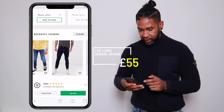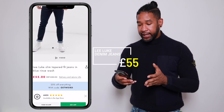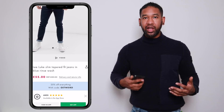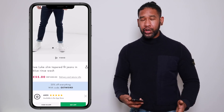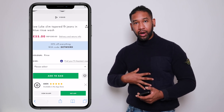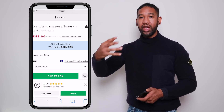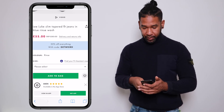And here it is — the Lee Luke slim tapered fit jeans in a nice rinse wash. It's a similar colour to the Belstaff top, so I'm going with a dark blue / navy blue theme which I think is going to work really well. I'm already pretty gassed — I've got the jacket, the jumper, and the denim jeans. Two more items to go: trainers and a hat.